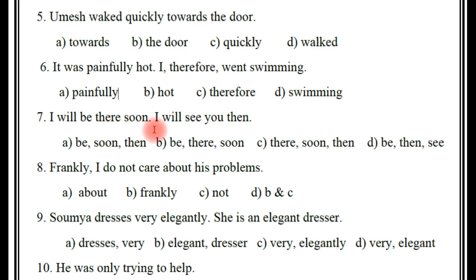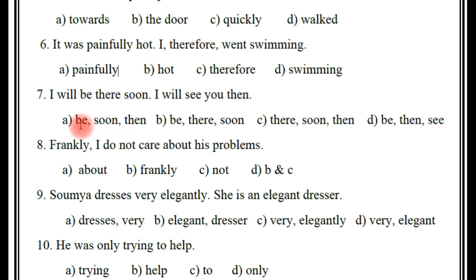Next, seventh one: 'I will be there soon. I will see you then.' So which is the adverb here? There are three adverbs. The options include: soon, then, there. The right answer is C — there, soon, and then.